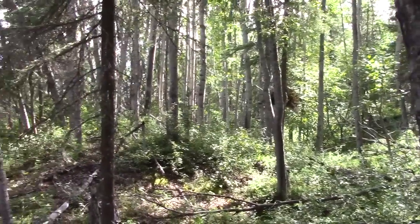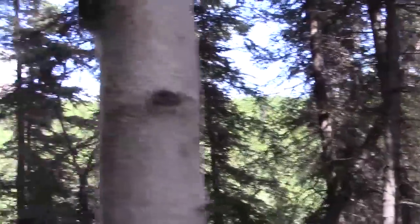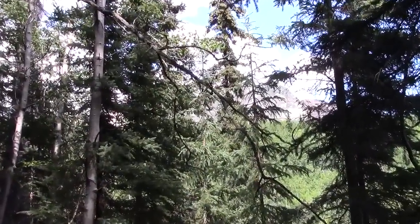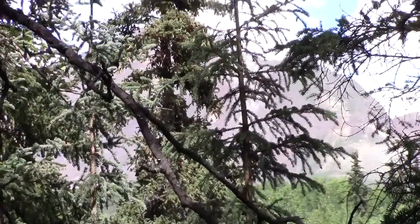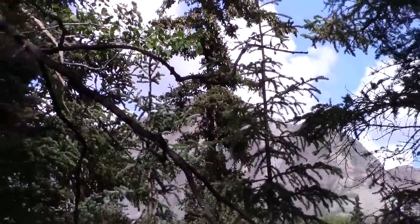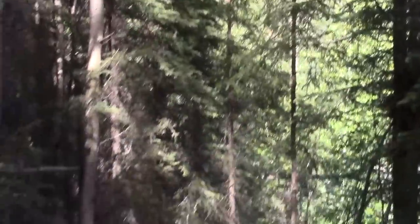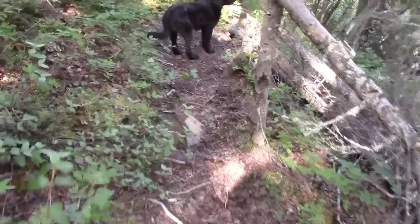We've reached a point on the ridge where we can head down to the lean-to. There's a game trail right here headed down — it's predominantly used by moose. Let's head on down and see what's left of the lean-to, if anything.